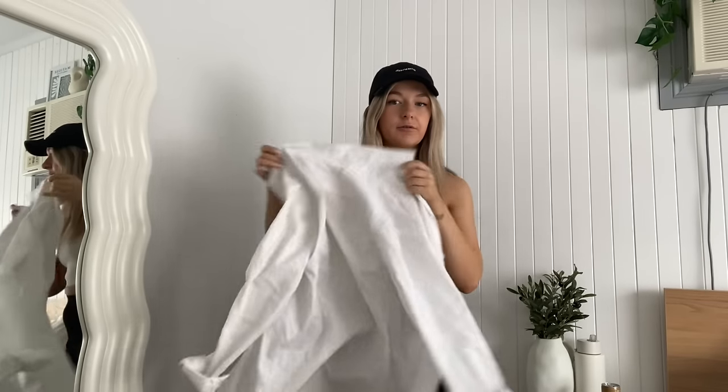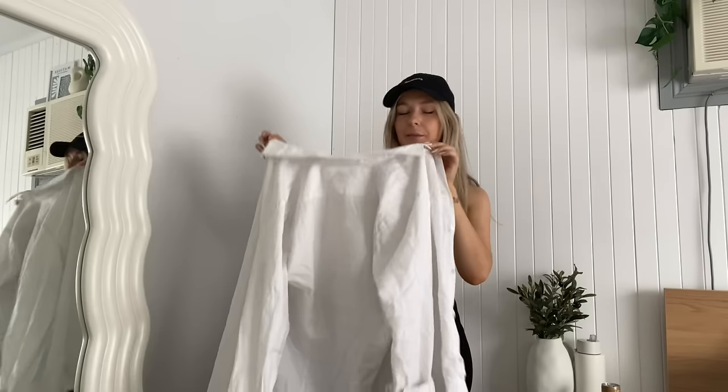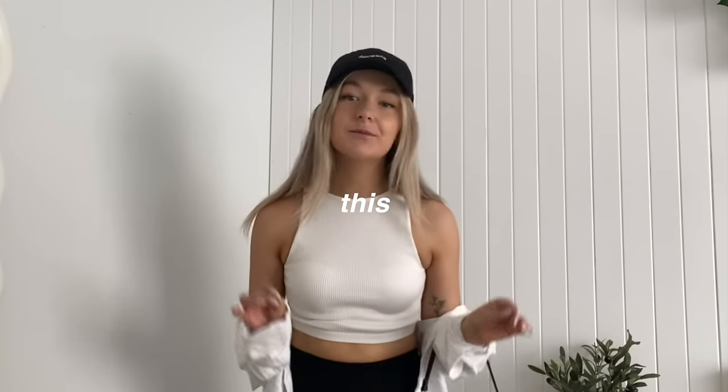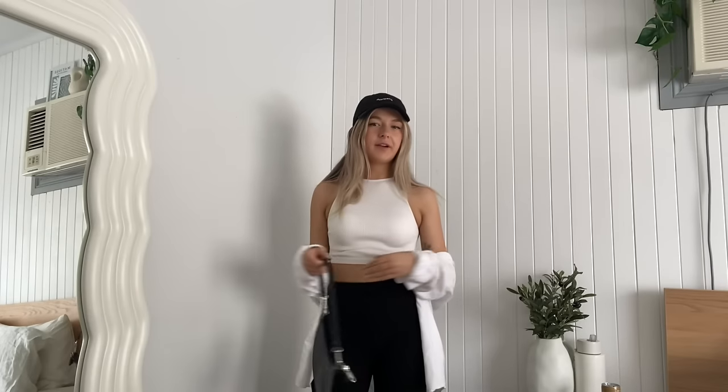I totally forgot about the most important aspect of this outfit — the long sleeve. Like, how did I just completely miss that? I just grabbed this long sleeve from my boyfriend's wardrobe. Yeah, this is the whole fit. I feel like a flare really elevates a whole outfit — if I was just wearing regular leggings, this would kind of suck. But looking in the mirror, she kind of a vibe. She kind of a bop. I like it.